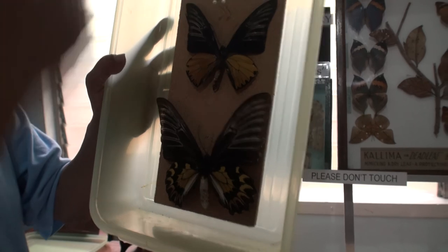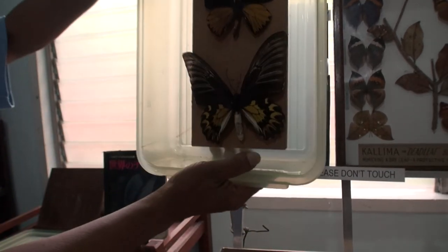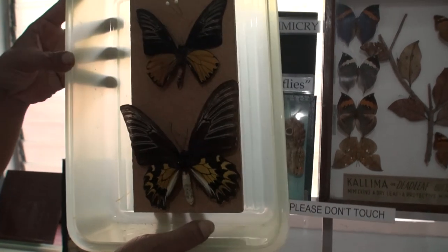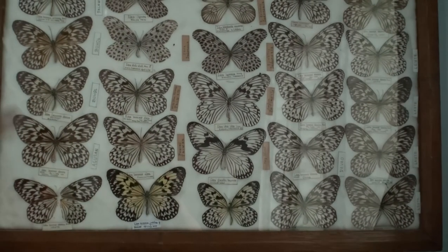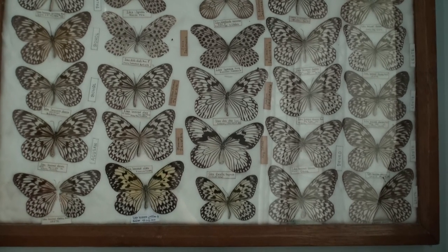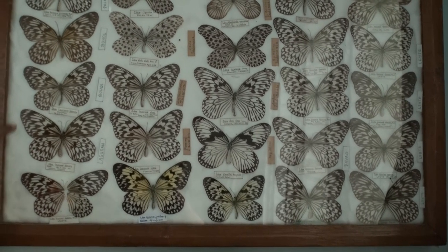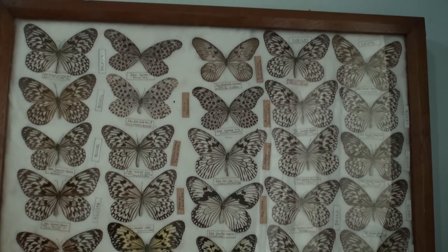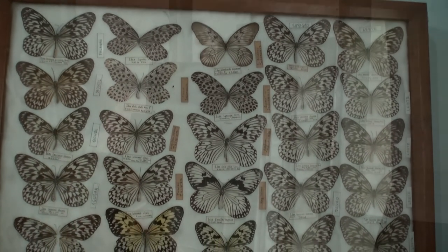The butterflies there just come and go. This one is the female — bigger than the male. And this species is only found in Cebu. It's similar to those found on the other islands, but ours is more beautiful — it's yellowish.